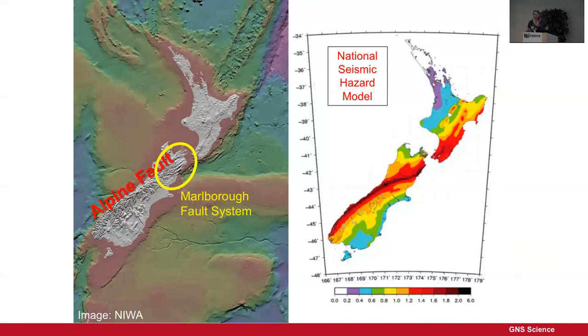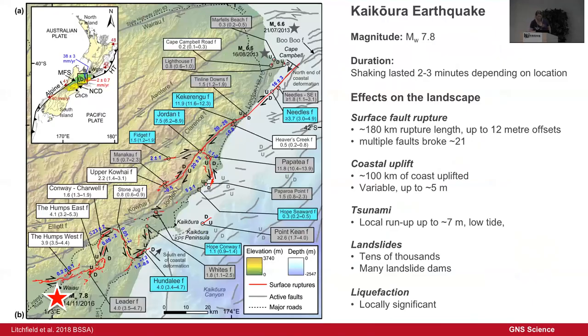One of the unusual things was that it wasn't the faults we would have expected to rupture. In particular, the Hope Fault — the most active of the Marlborough faults — didn't rupture at all. Instead, a series of faults to the south and southeast of it ruptured, and as they propagated north, the rupture did move on to faults we knew were very active. Here's a map of what we've learnt in the last 18 months.